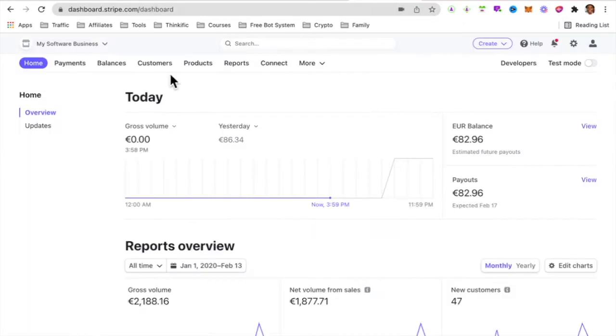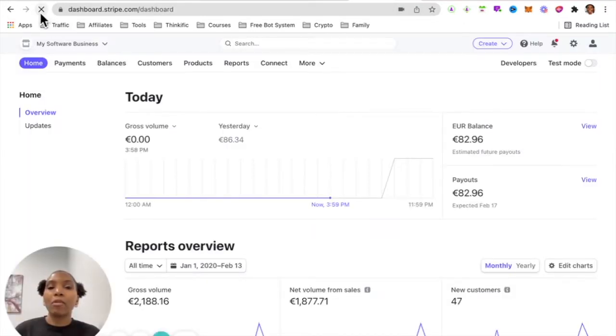And if I go to my Stripe back office and refresh that in real time, you can see how much money I've been able to earn from this amazing platform.